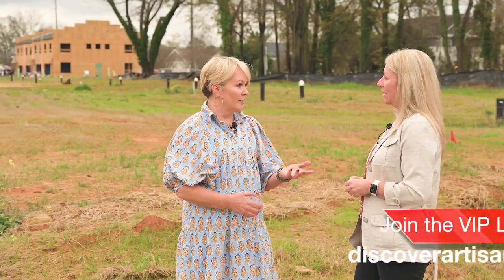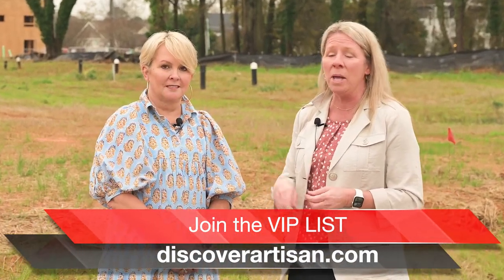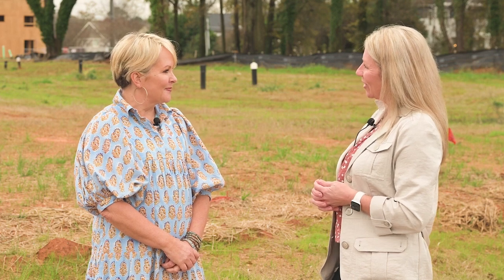If anybody's looking to purchase here, how can they find you? You can go to discoverartisan.com, click on community, then go to Serenity and it'll pop right up for you. It was such a pleasure to be out here with Cammie today with Artisan Built Communities in their new neighborhood in Hapeville, Serenity. We'll see you next time on What's New Atlanta.